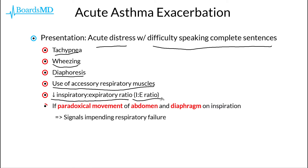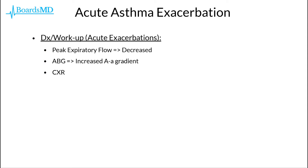Additionally, if these patients have paradoxical movement of their abdomen and diaphragm during inspiration, then this could be a sign of impending respiratory failure in the context of acute asthma exacerbations. Not surprisingly, in the case of an acute exacerbation, our asthmatic patients are going to have a decrease in their peak expiratory flow.